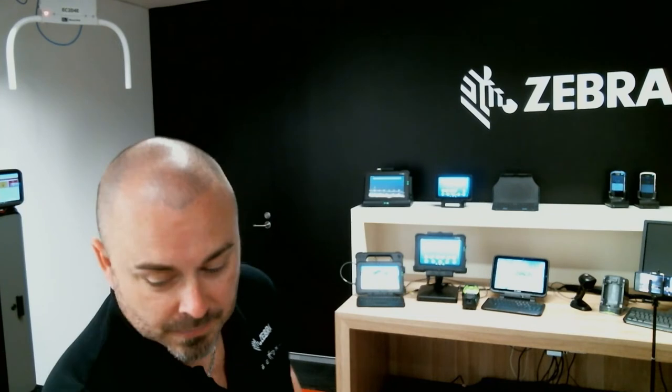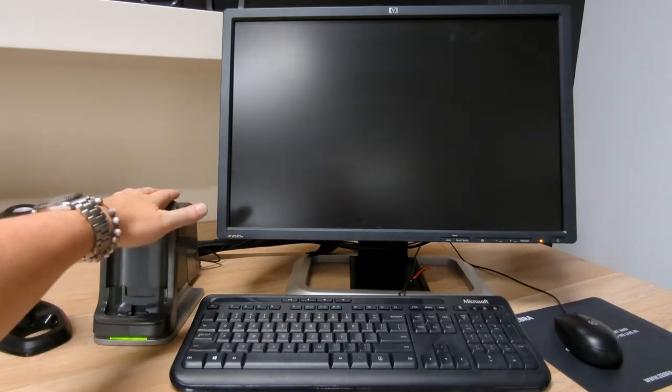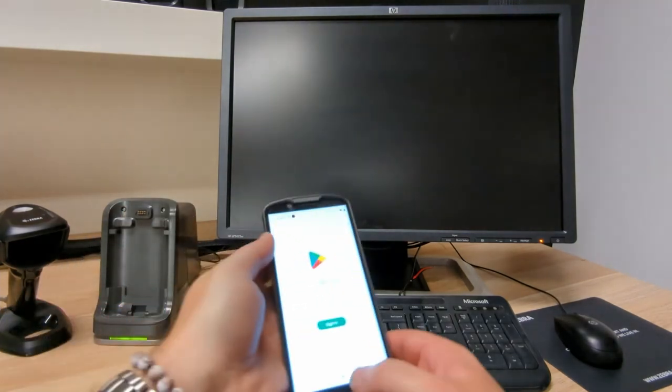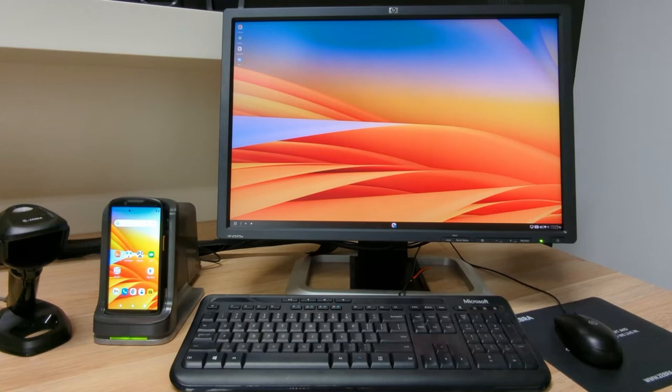We've moved all the ports to the back and put a cowl on it so users can't access those ports — nice from a security perspective. We've also cantered the angle back for more convenient web conferencing. So let me grab my TC53 and show you that now. On my desk I've got a Zebra scanner, the Workstation Cradle, keyboard, mouse, and monitor. With my TC53 in hand, I'll drop that into the Cradle. The nice thing about this solution is just how easy it is — you take the device, put it in the Cradle, it enumerates its USB devices, and that's all you need to do to make it work.